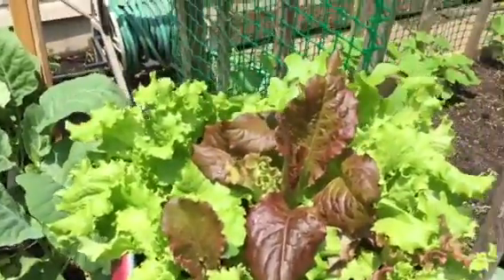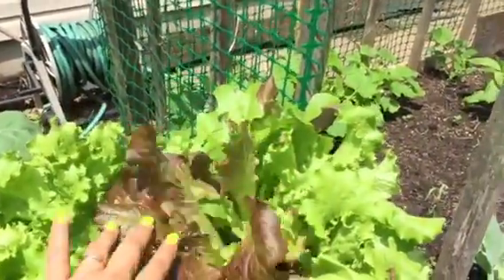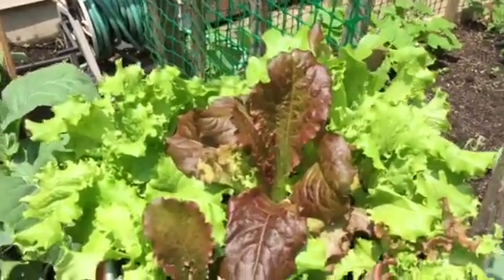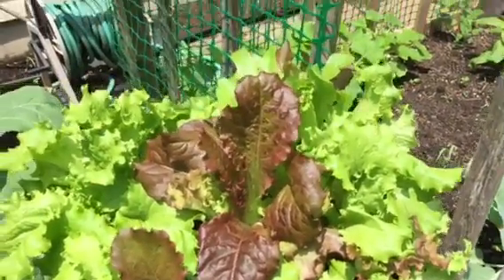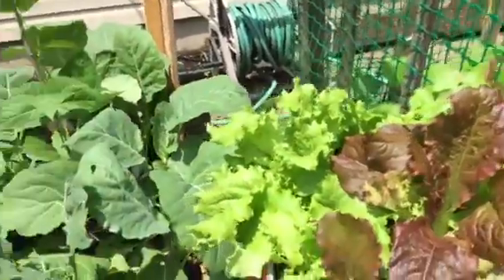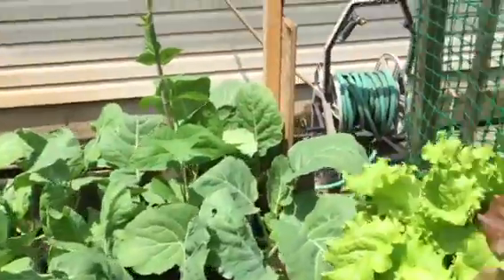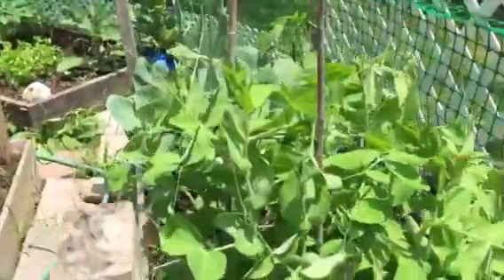I'm told that this is the best time for the lettuce because eventually it's going to get warm and they don't grow as well in really warm weather. Actually it's been very warm the last couple of days but unusually so, and we're hoping that it will cool back down to what it should be this time of year.